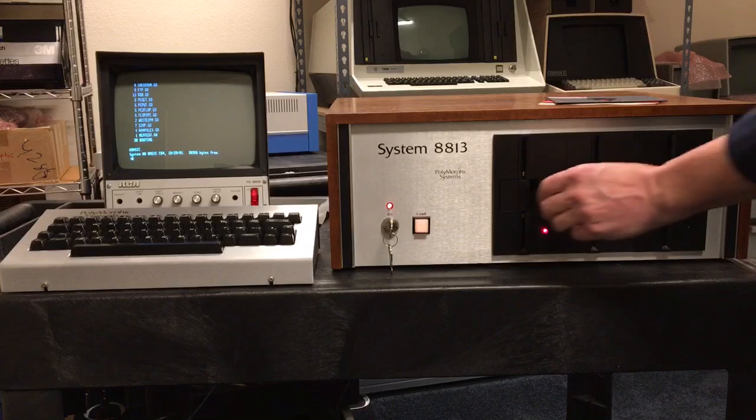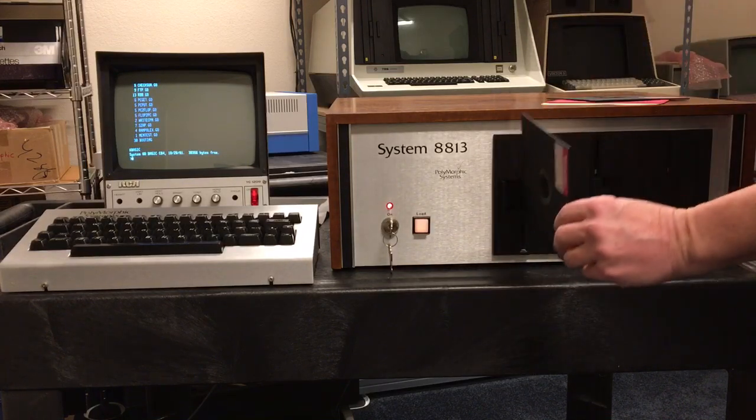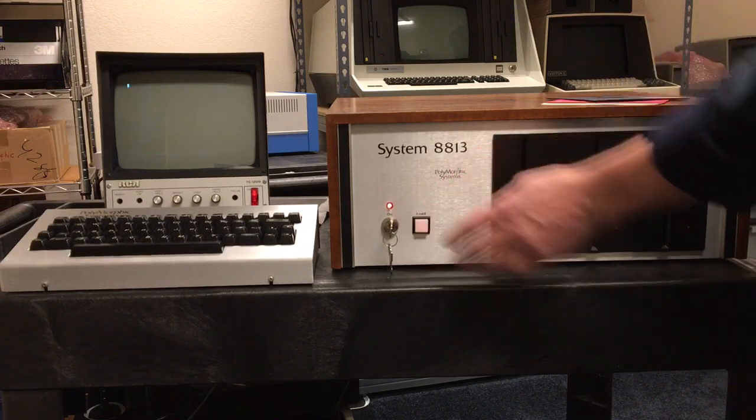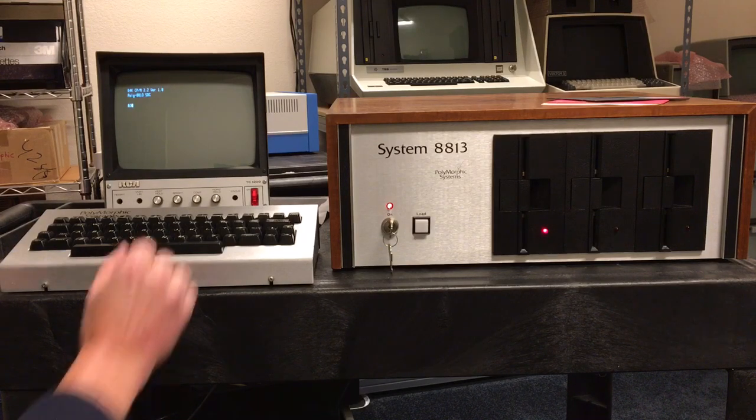So now let's go ahead — we can install a CP/M disk and hit load as well. You'll notice this loads faster. All right, and CP/M is up and running.